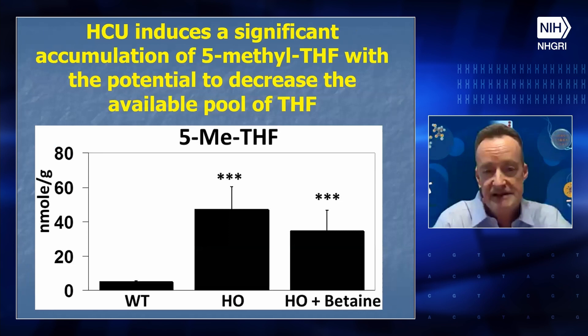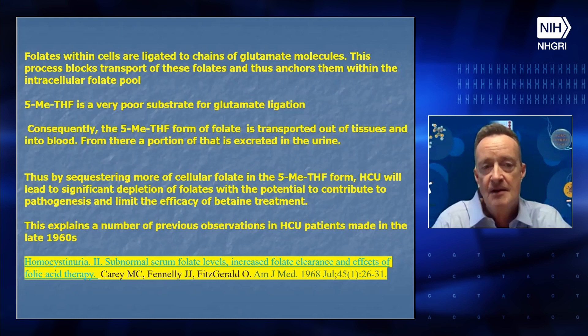5-methyltetrahydrofolate is somewhat unusual — folates within cells are normally ligated to glutamate chains, anchoring them within tissues. But 5-methyltetrahydrofolate is a very poor substrate for glutamate ligation, so a lot of it gets transported out of tissues into the blood and then partly into the urine. By sequestering more cellular folate in 5-methyltetrahydrofolate form, homocystinuria could lead to significant depletion of folates. This has the potential to knock on the efficacy of betaine treatment, and also explains previous observations from 1960s papers by Carey, Fennelly, and Fitzgerald showing subnormal serum folate levels and increased folate clearance in classical homocystinuria.